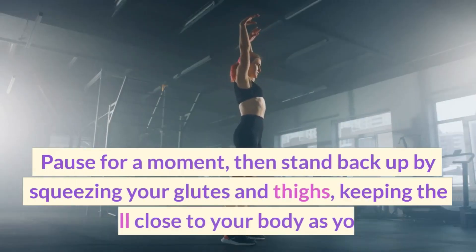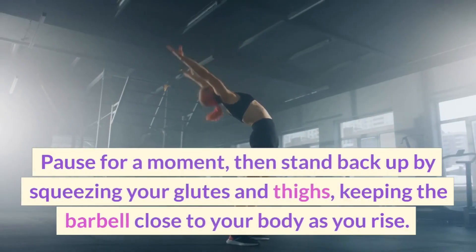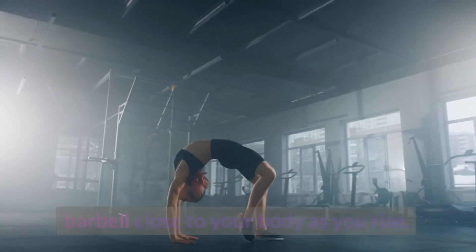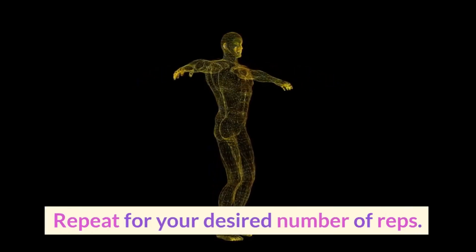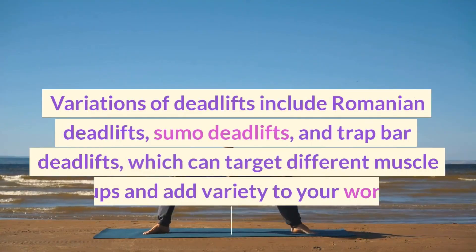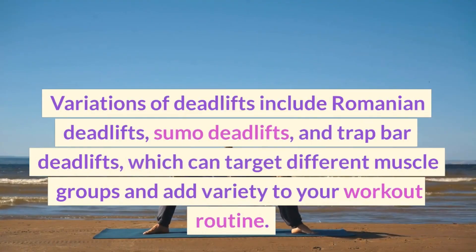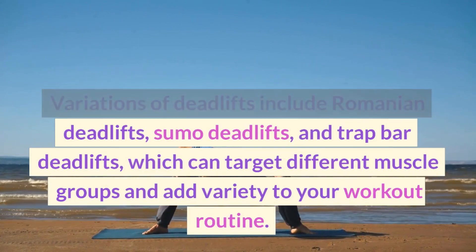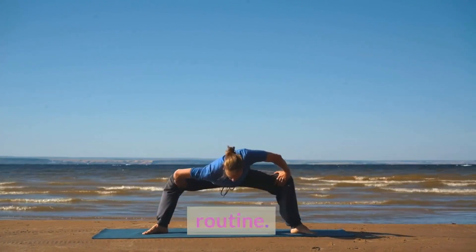Pause for a moment, then stand back up by squeezing your glutes and thighs, keeping the barbell close to your body as you rise. Repeat for your desired number of reps. Variations of deadlifts include Romanian deadlifts, sumo deadlifts, and trap bar deadlifts, which can target different muscle groups and add variety to your workout routine.